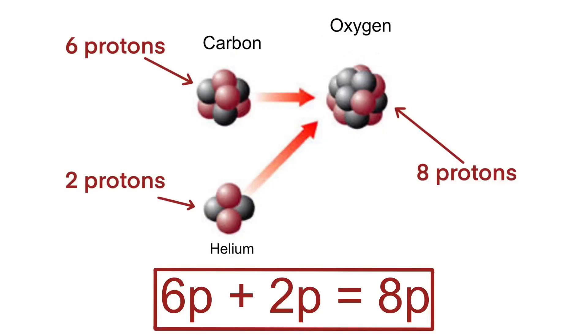The arithmetic, at least, is simple. Protons in, protons out. You smoosh a carbon atom with six protons into a helium atom with two protons, you're going to get the element that has eight protons — hello, oxygen. Worth noting that when doing the atomic smoosh, you don't have to have that sort of perfect proton matchup.